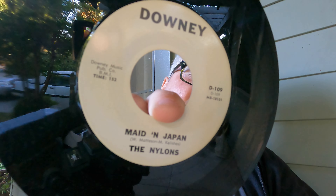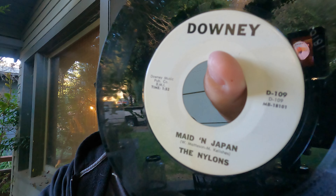Another surf promo where both sides are the same — easy to tell it was surf because it's on Downey Records, which did a lot of surf stuff. Low of $25, mid of $32, high of $35, and it's pretty clean. 'Made in Japan' is the name of the song by The Nylons. Being a promo, it's the same on both sides so the DJ didn't accidentally play the B-side. I've found other surf stuff on Downey over the years; I think there's even a surf compilation CD of stuff that was on Downey.